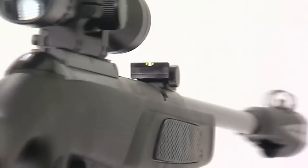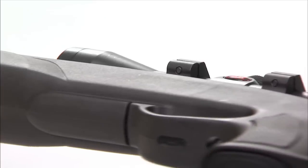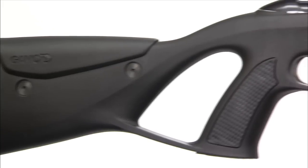The 1100 feet per second with PVA platinum ammo turns this air rifle into the ultimate varmint hunter. The Whisper CFR is also equipped with a thumb hole stock.